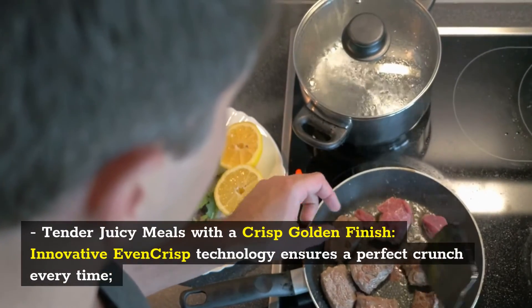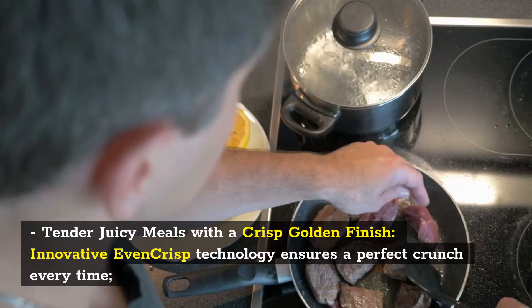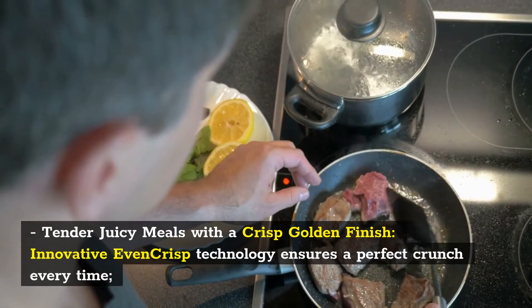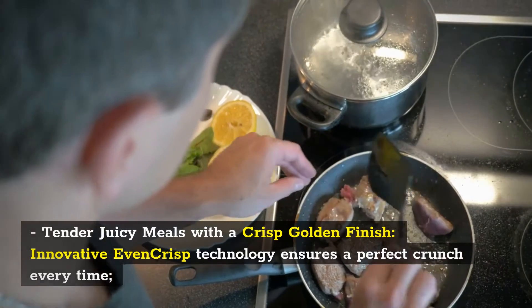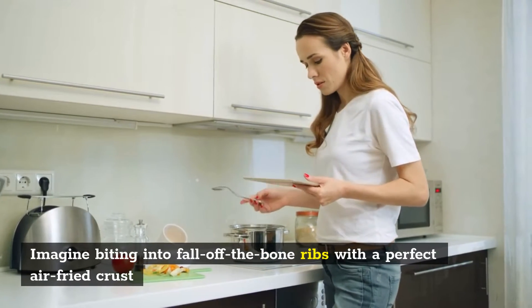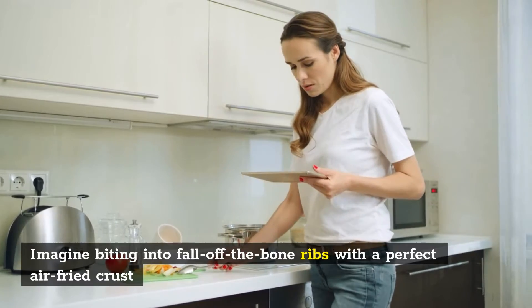Tender juicy meals with a crisp golden finish — innovative EvenCrisp technology ensures a perfect crunch every time. Imagine biting into fall-off-the-bone ribs with a perfect air-fried crust.